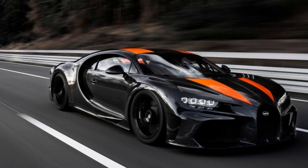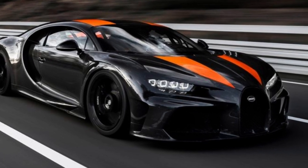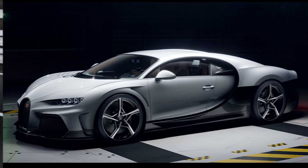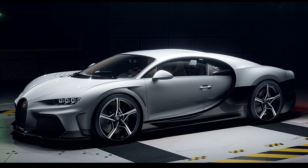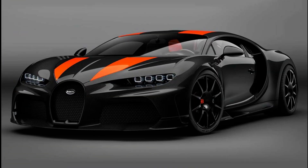The Chiron Supersport 300 Plus interior is luxurious with leather and carbon fiber trim, a premium sound system, and automatic air conditioning. Each car is custom-built for the customer. With only 30 units produced, it is one of the rarest and most exclusive cars in the world, representing the pinnacle of automotive engineering and design — combining advanced technology, high-quality craftsmanship, and exceptional performance.